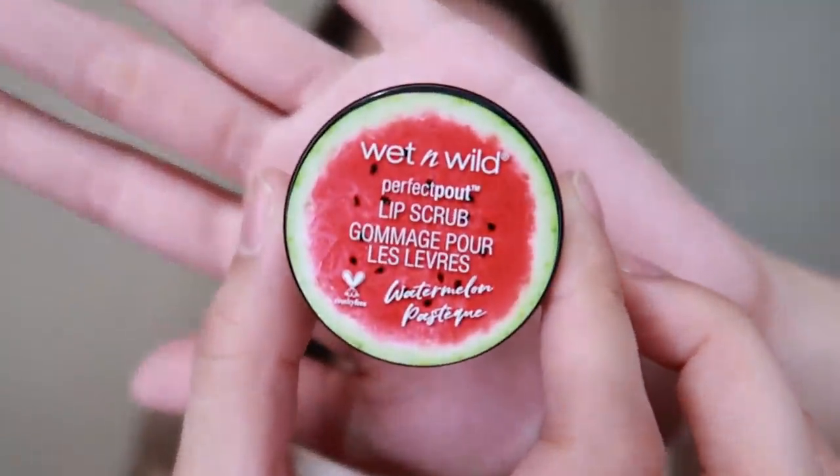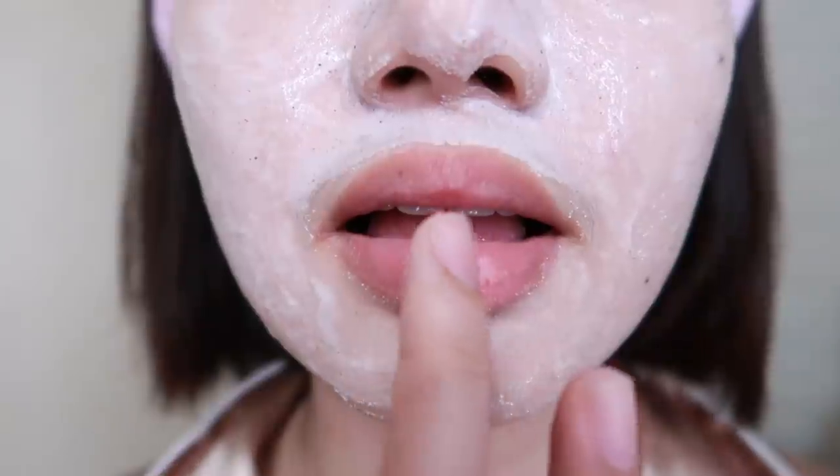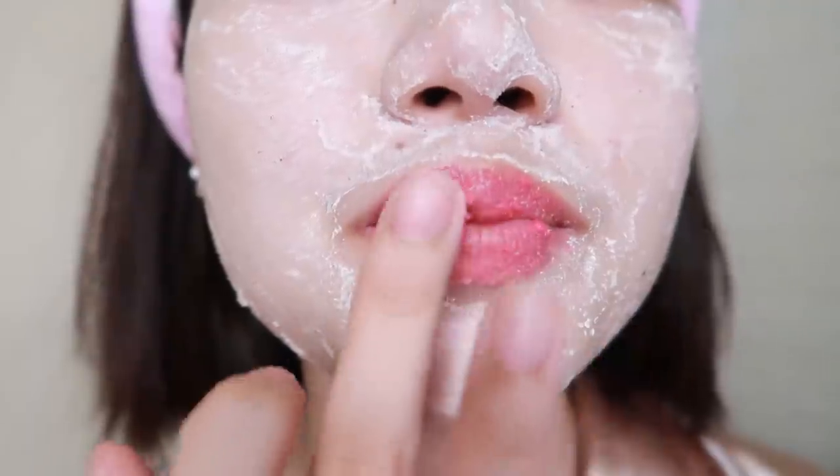When I do the oatmeal mask, I also do my lip scrub at the same time. This is the Wet n Wild Lip Scrub in Watermelon. I really love this product because it's what makes my lips pinkish — before they weren't that pink, but since I started using the Wet n Wild lip scrub, they've become pinkish. It smells so good too, like real watermelon. I use it because my lips tend to dry out quickly and get cracks. I leave it on for about 5 minutes then scrub it off.